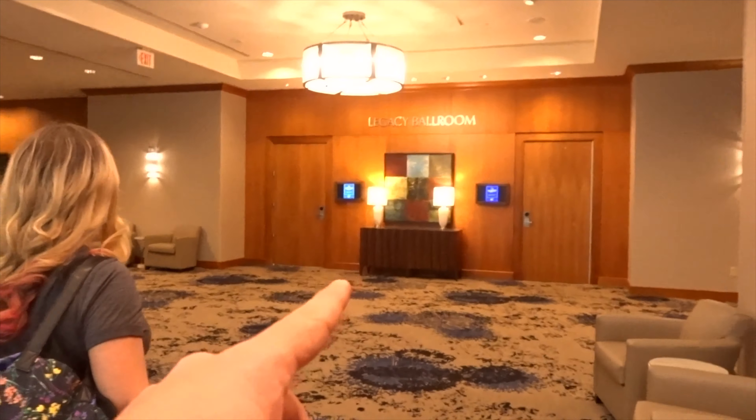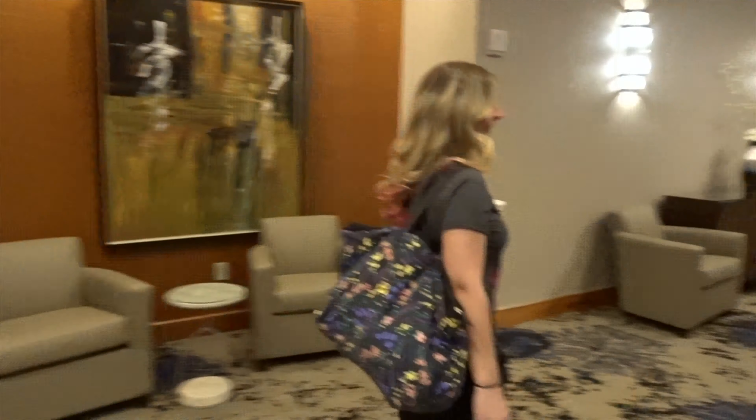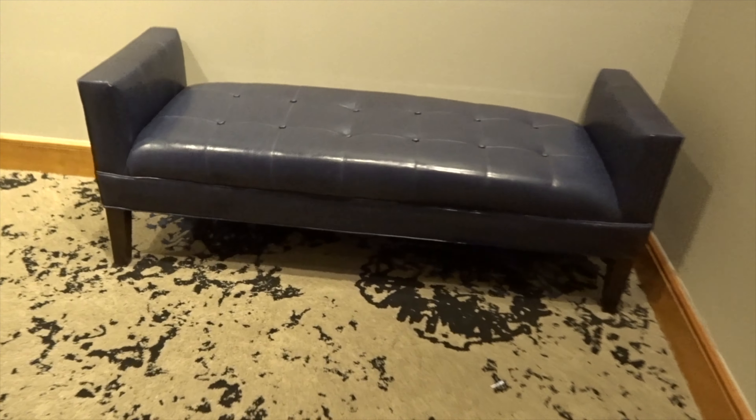The best part of this entire room is the view. This view is perfect. We are literally center with the Ferris wheel. It's Christmassy.